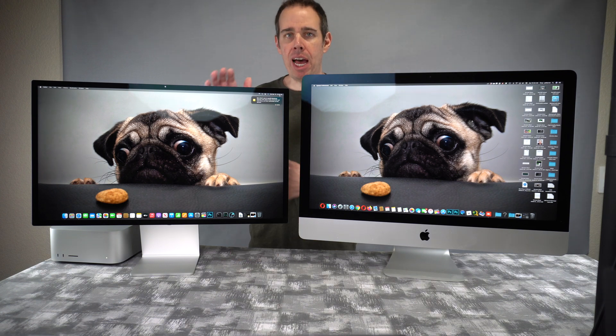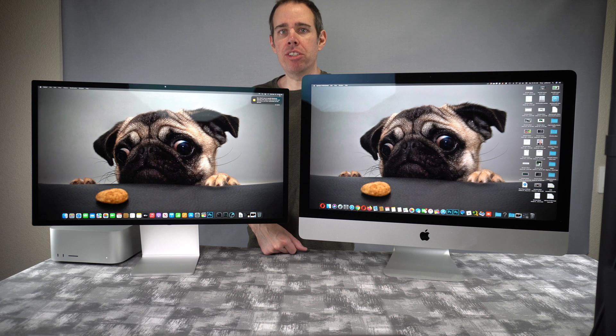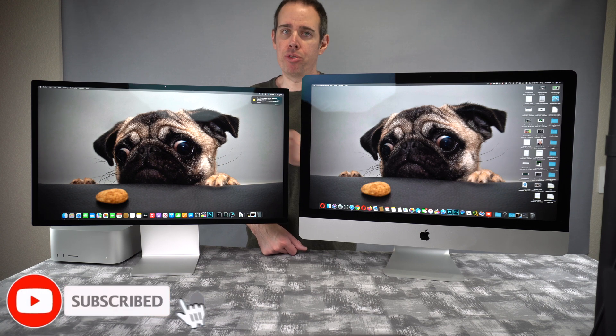The Apple Studio display is visibly sitting lower than the iMac screen. The iMac screen starts at about six and a quarter inches, where the Apple Studio display starts at about five inches. So again, if the iMac sat too low for you and you needed to raise it up, you're definitely going to want to raise up the Apple Studio display.